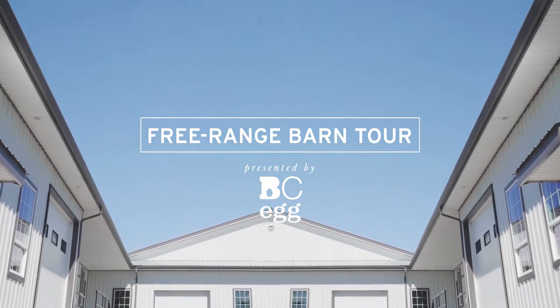Hi, welcome to Conation Farms. I'm Brian Siemens and I have 36,000 free-range hens at this farm.